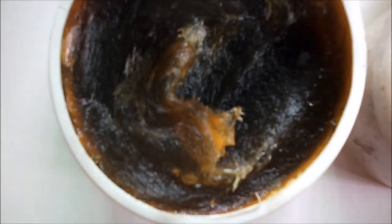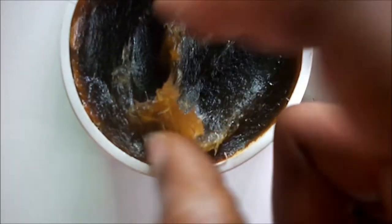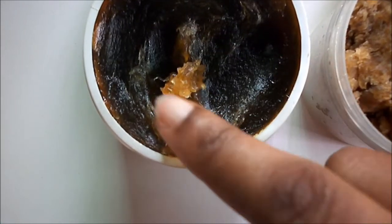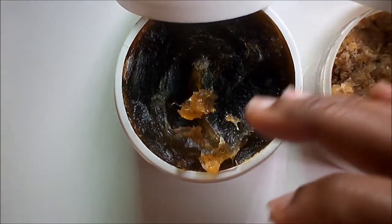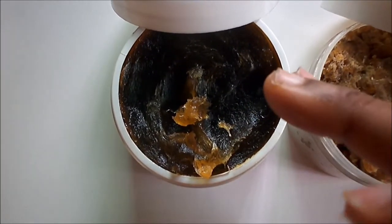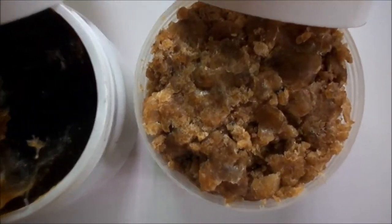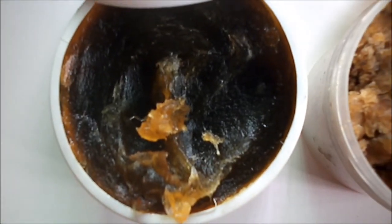Let me show you how this one looks — you just take the soap like this and you only need a little to have your bath or use in a session. Put it in a loofah and it lasts you a long time. Don't use more than is required. Here's a close-up of both soaps side by side.